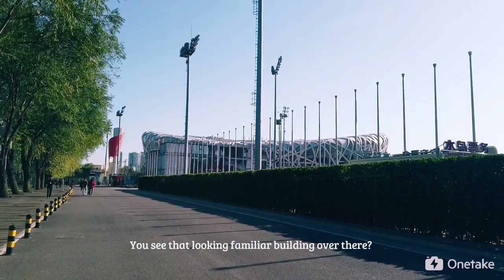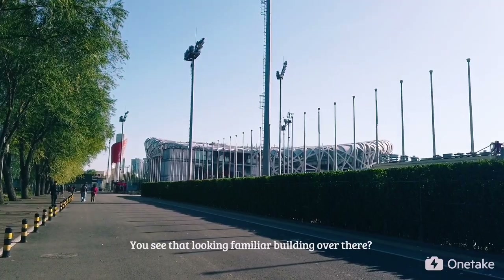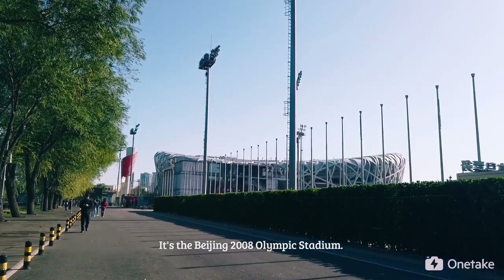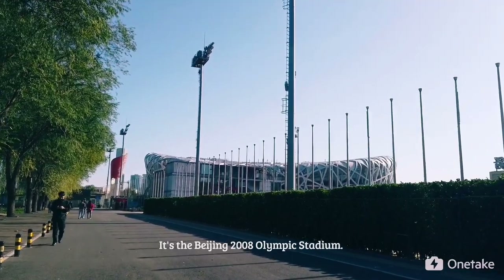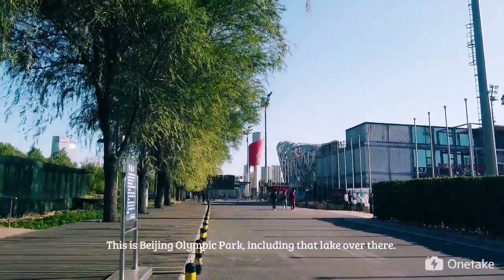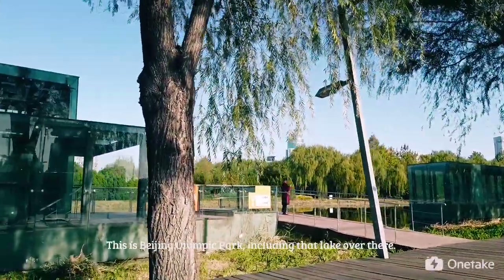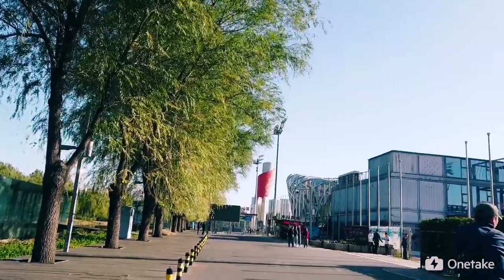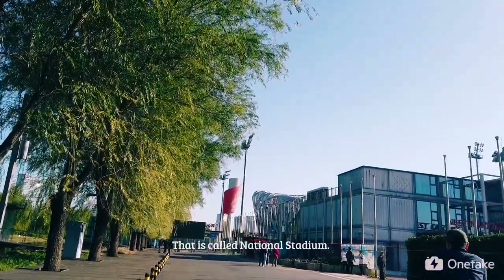You see that familiar-looking building over there? It's the Beijing 2008 Olympic Stadium. Let's go in it. This is Beijing Olympic Park, including that lake over there. That is called the National Stadium.